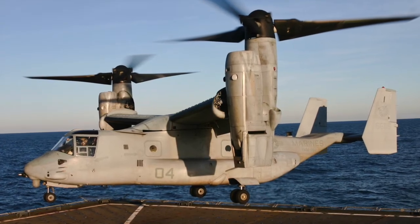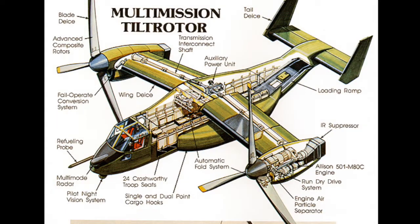Tilt-rotors aren't new. The Bell Boeing MV-22 Osprey was the first in series production and it endured a rocky start with multiple accidents and fatalities. Current technology, however, reduces weight through composites and adds advanced control of engines, rotors, and the complex tilting mechanism to improve in-flight stability.